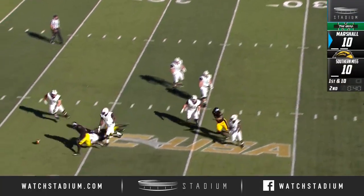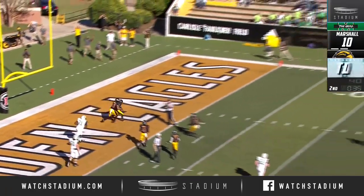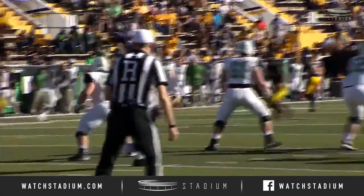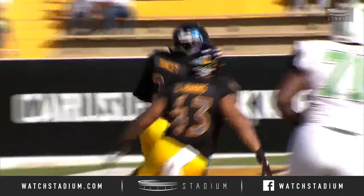Now it's Isaiah Green into the game, and Isaiah Green gives it up — it's a scoop and score for Southern Miss! It's Darian Yancey. Southern Miss says flip the script, taking a page out of Marshall's playbook. The turnover comes back the other way.